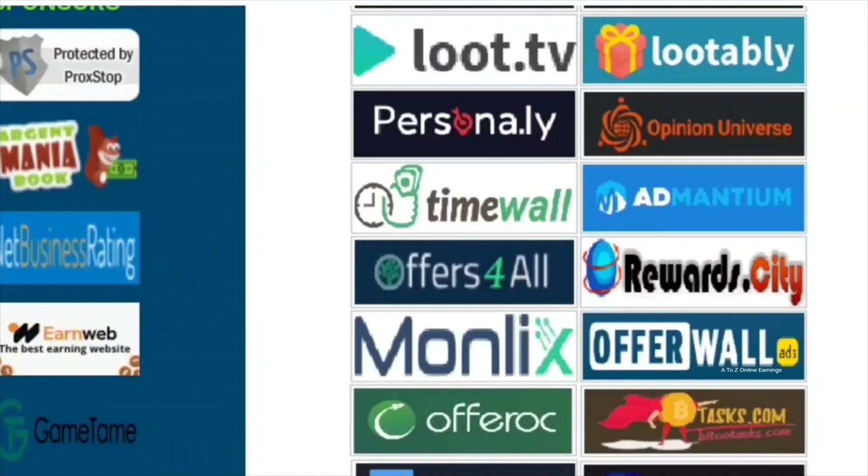I suggest focusing primarily on offer walls like OfferTorah, WAN Ads, IAT Studios, BitLabs, and Persona.ly. These particular offer walls provide more opportunities to earn compared to other offer walls. Compared to other similar sites, OneDayRewards offers lesser rewards for offers.